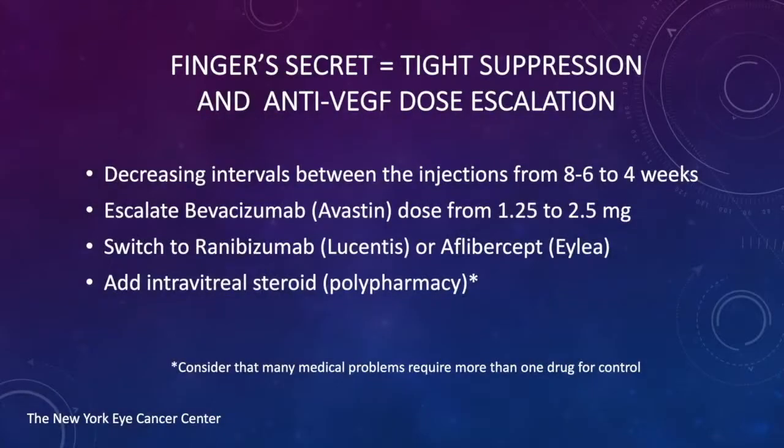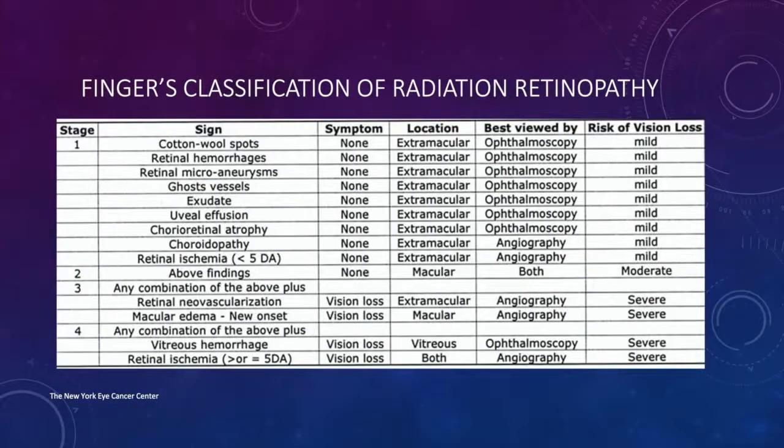My approach for these results is tight suppression and anti-VEGF dose escalation: decreasing intervals between injections from eight to six weeks to four weeks, escalating doses — for example, for Avastin from 1.25 to 2.5 milligrams. I've switched to Lucentis and Eylea, as some patients respond to one drug and not the other. I've added intravitreal steroid for polypharmacy. I encourage use of my classification for radiation retinopathy, which helps counsel patients on likely outcomes for vision retention and is helpful for comparing study results.